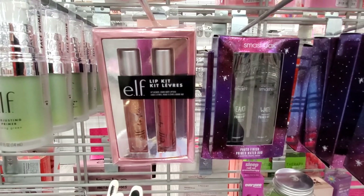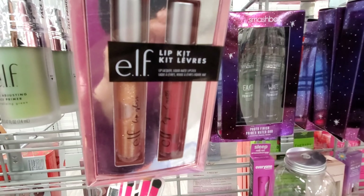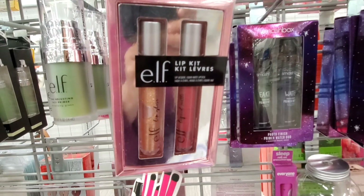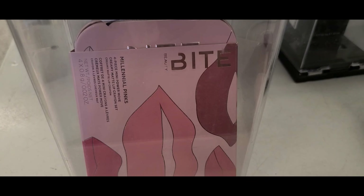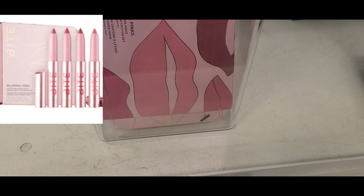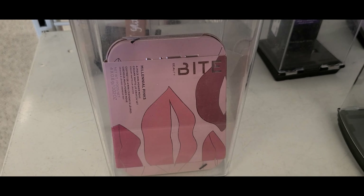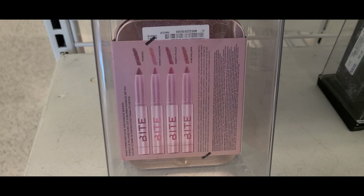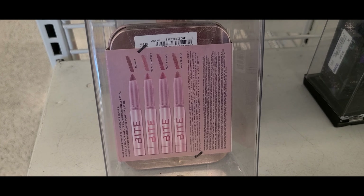They also had this e.l.f. lip kit — it looks really pretty, love e.l.f. products — super affordable for only $4.99. At Ross they had this really cute Bite gift set with four full sizes of lip crayons. I can't see the price because of the security device, but it looks really pretty.